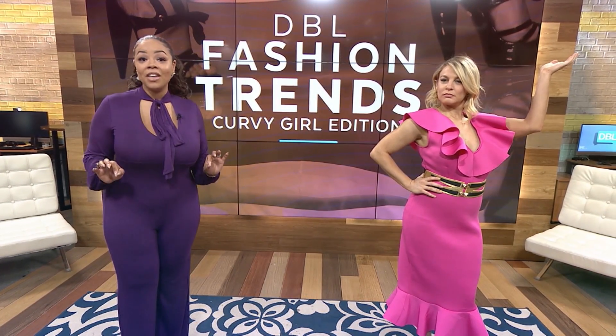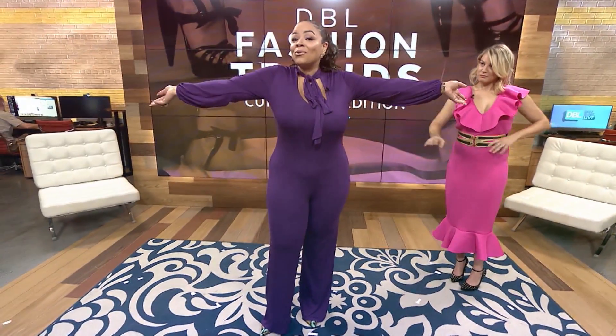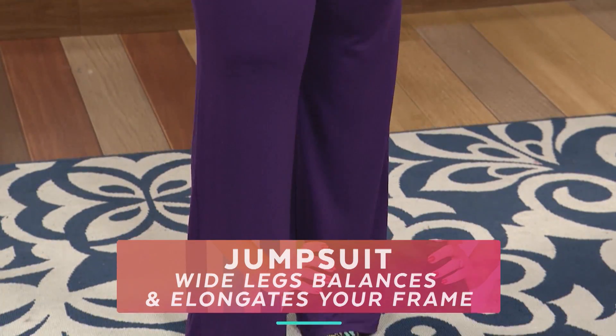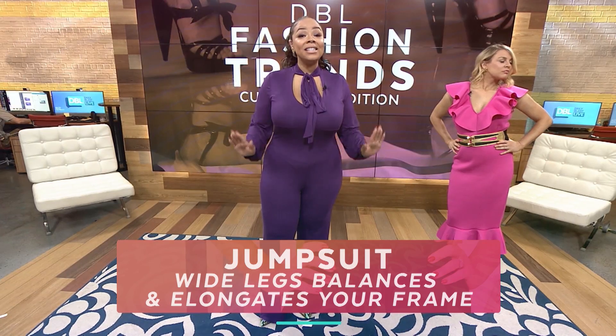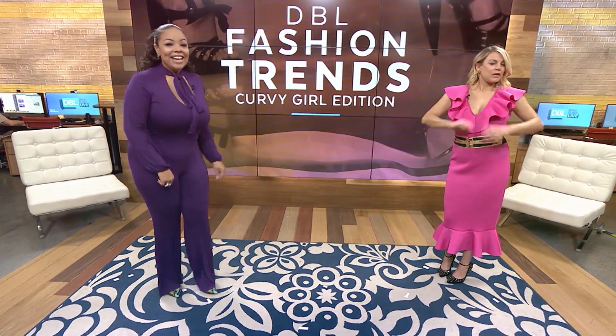You can get your hands on all of these looks at chicandcurvy.com. First, the favorite fashion trend: the jumpsuit. This jumpsuit is perfect for every occasion — it has long sleeves to camouflage less favorite parts and a keyhole neckline with a bow tie to accentuate preferred anatomy. Curvy girl tip: find a jumpsuit with a wider leg to balance and elongate your frame. This one's only $65.